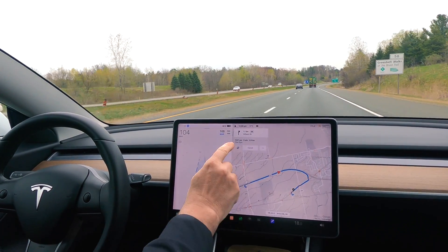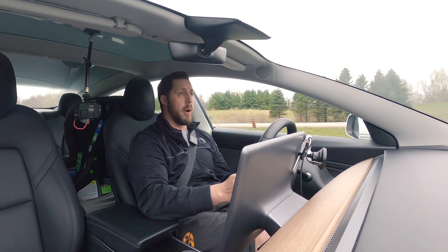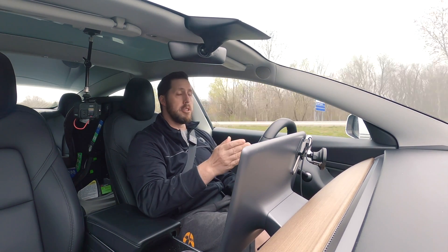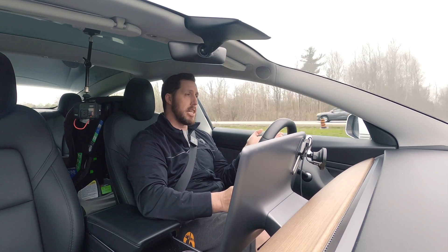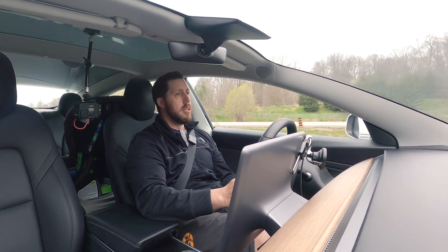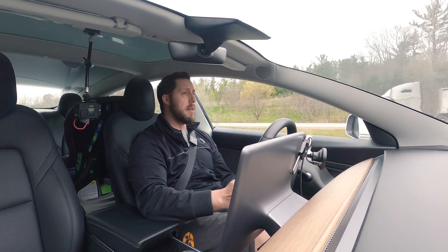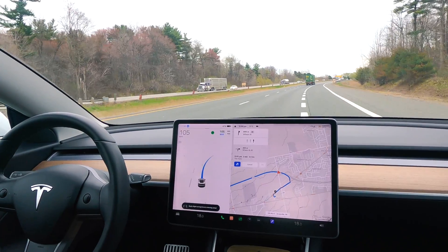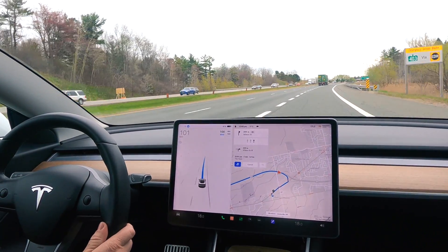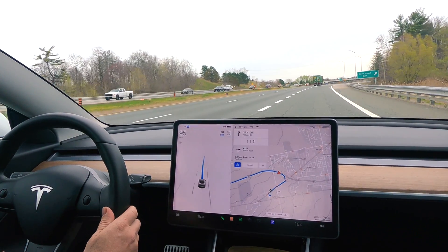The other thing is if you turn on Navigate on Autopilot, it will make your lane changes automatically — whether based on the route you're going, or if the car in front of you is driving too slow, it will actually change lanes and go ahead of that slower car. You'll see here that my exit is coming up, so it will exit appropriately. It did it all on its own without any intervention. That's the advantage of FSD over autopilot in highway driving.